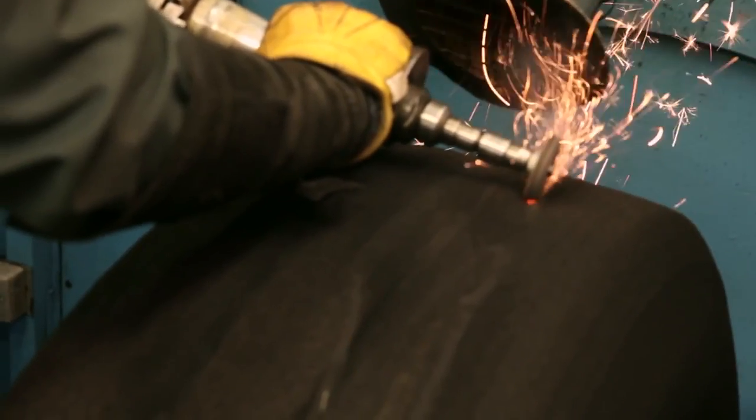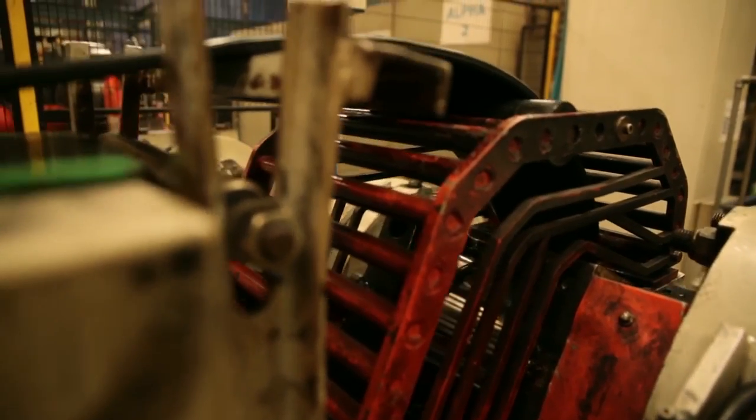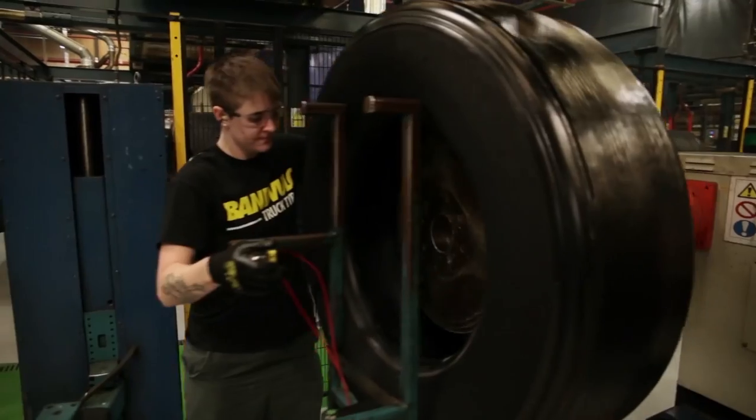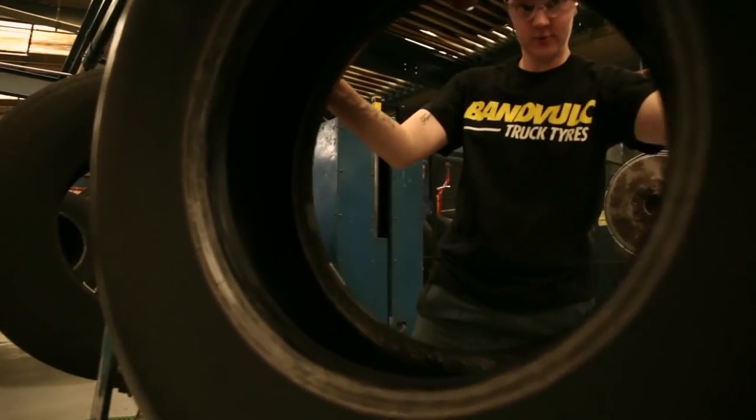As a tip operator, why choose remold tyres over a cheap budget Chinese tyre? Unlike the majority of Chinese tyres, their tyres are made specifically for this marketplace with the correct compounds and patterns that suit this operational sector. In terms of cost of ownership, they give a better cost per kilometre than the majority of Chinese brands.